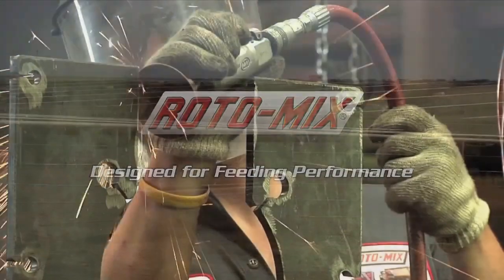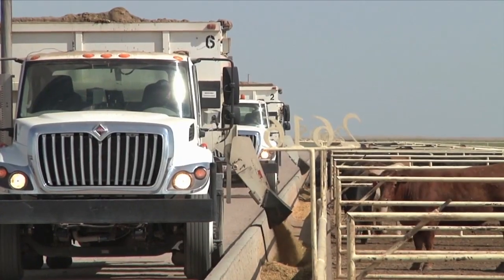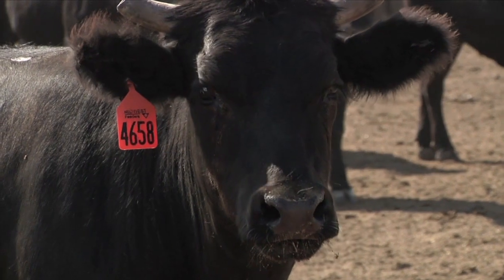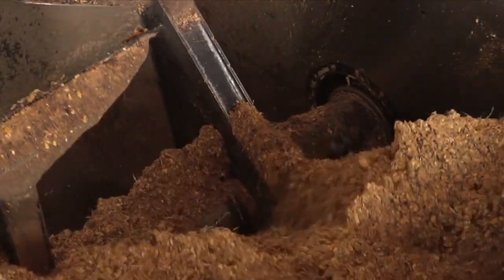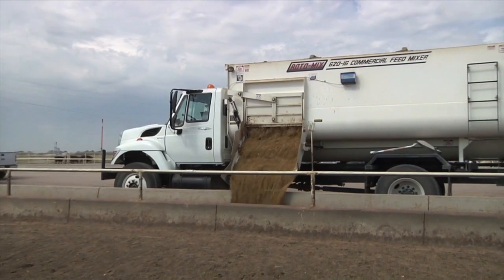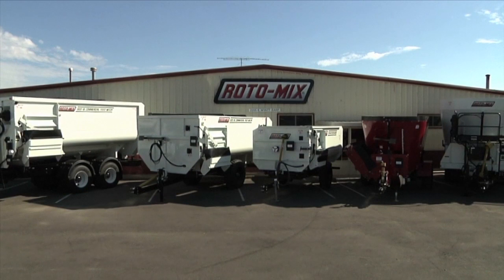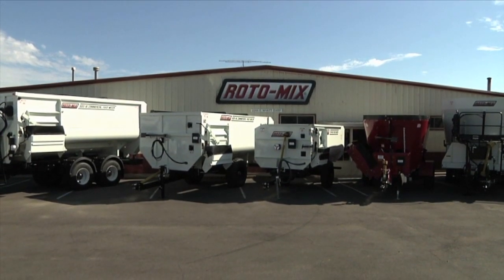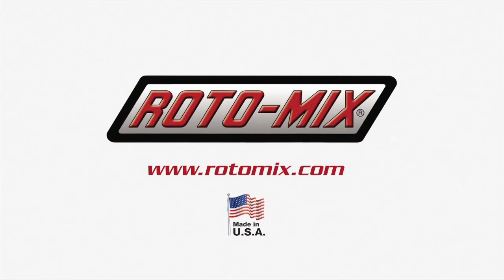Got cattle? Roto-Mix manufactures a complete line of energy efficient rotary and vertical feed mixers for feedlots, beef production, dairy, and cow-calf operations. Our mixers are available with the patented Generation 2 Staggered Rotor, the industry standard for feeding wet rations that include wet distillers grain. Made in the USA, Roto-Mix mixers are designed for feeding performance that American cattlemen and dairy producers have come to expect. Roto-Mix — proud to offer a better mix in less time, using less fuel.